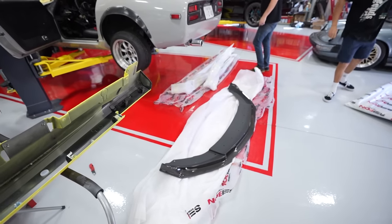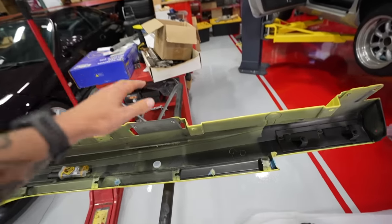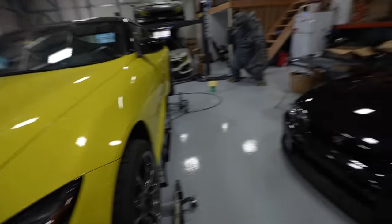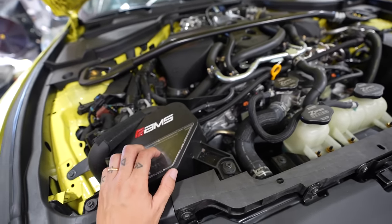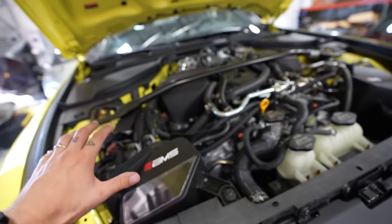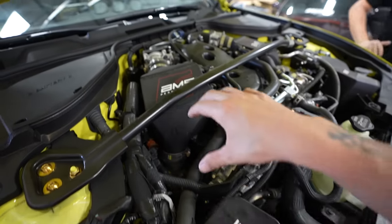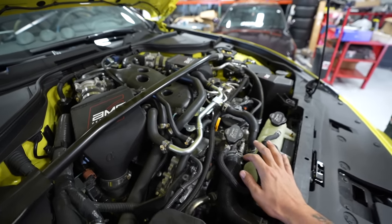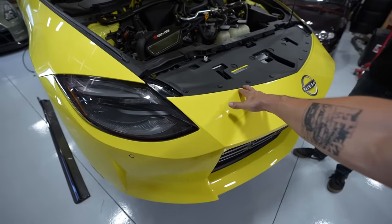We're going to knock out the side skirts first, so let's get started. I forgot how sick our engine bay is — I haven't popped this thing since last year. This car actually went to SEMA last year with Rays, and we did a bunch of AMS stuff. I completely forgot this car has 500 horsepower — that's pretty insane. We did all the AMS goodies: intakes, intercoolers, the whole shebang. Alright, we're going to knock off this front bumper and get started with the front lip.